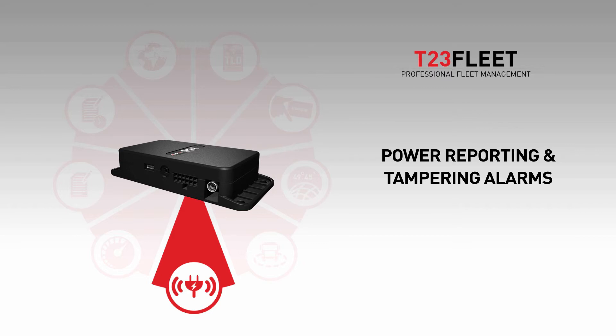Improved power management includes reliable and real-time reporting in case of battery draining or disconnection of the device or backup battery. It's almost impossible to remove Tromego without triggering an alarm.